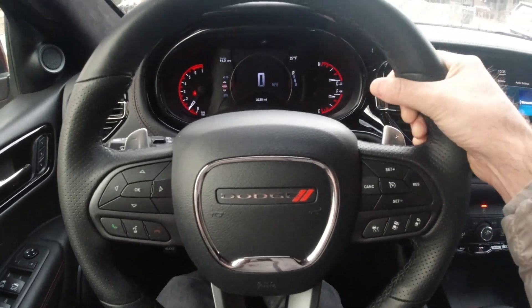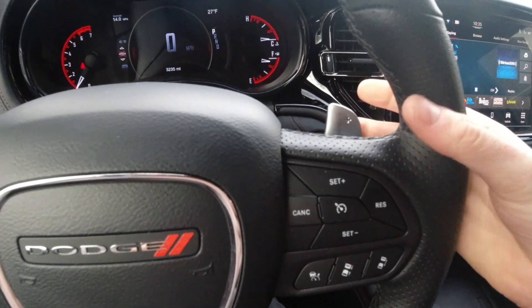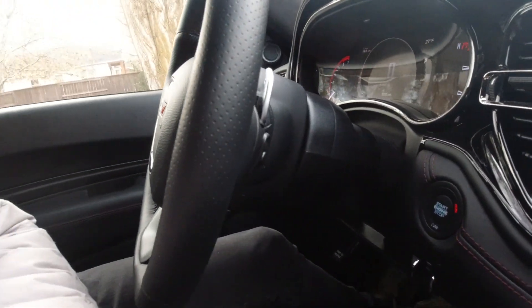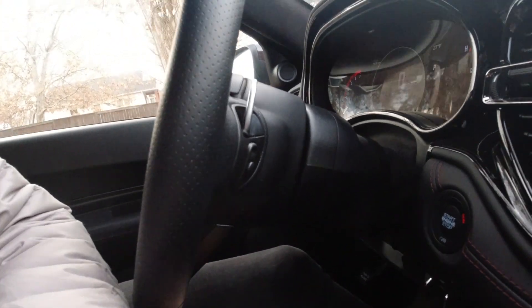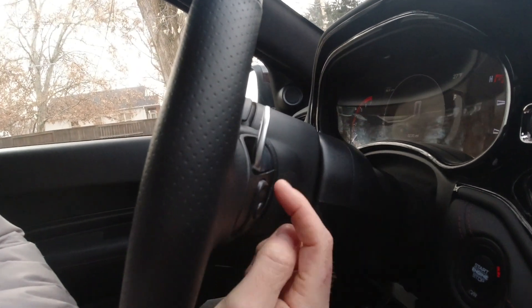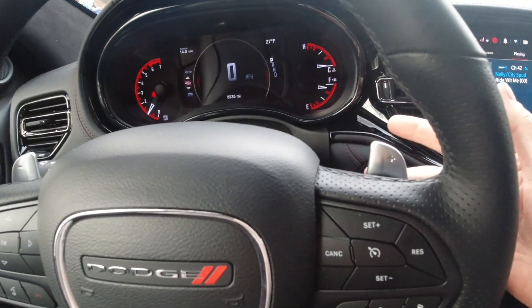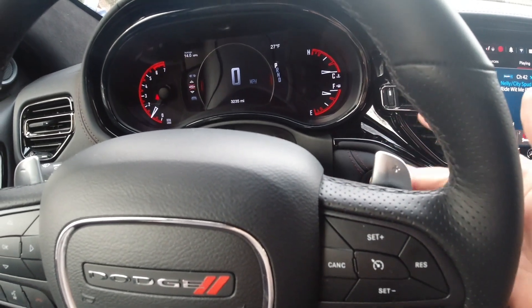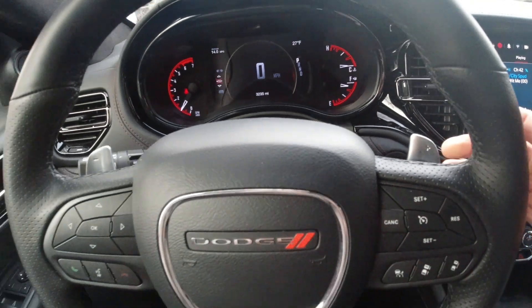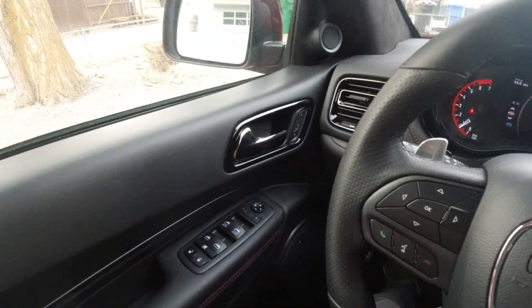The steering wheel feels okay — it's heated and it's heated all the way around, which is really nice. Paddle shifters here, and like in all FCA products, this one comes with buttons for adjusting the volume and the radio station on the back of the steering wheel. So your paddle shifters are really just kind of buttons shaped like that — they're kind of like bullhorns, I guess. Moving to the side, quality's okay.